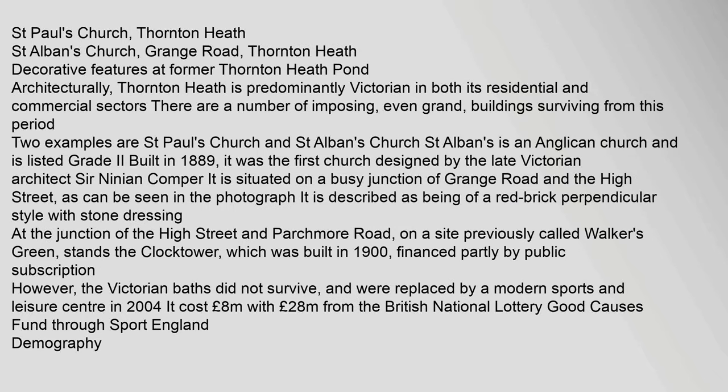Culture and Architecture: St Paul's Church, Thornton Heath; St Albans Church, Grange Road, Thornton Heath; Decorative Features at the former Thornton Heath Pond. Architecturally, Thornton Heath is predominantly Victorian in both its residential and commercial sectors. There are a number of imposing, even grand, buildings surviving from this period. Two examples are St Paul's Church and St Albans Church. St Albans is an Anglican church, listed Grade II, built in 1889. It was the first church designed by the late Victorian architect Sir Ninian Comper, situated on a busy junction of Grange Road and the High Street.